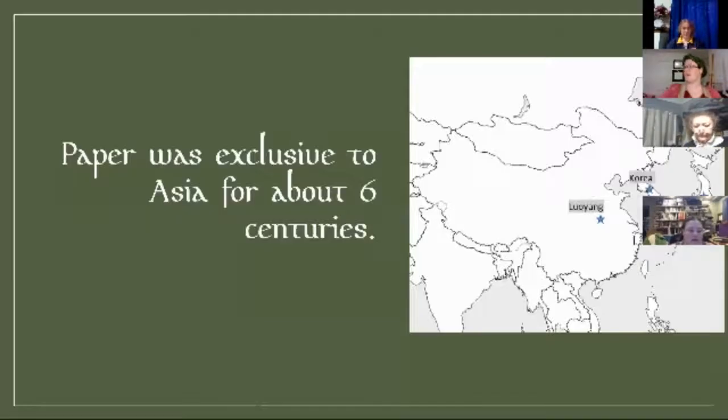On this map, I have Luoyang — that's where Cai Lun was from — and then Korea and Japan. Luoyang was kind of the center of things during this time period. Paper was really exclusive to this area for about six centuries.